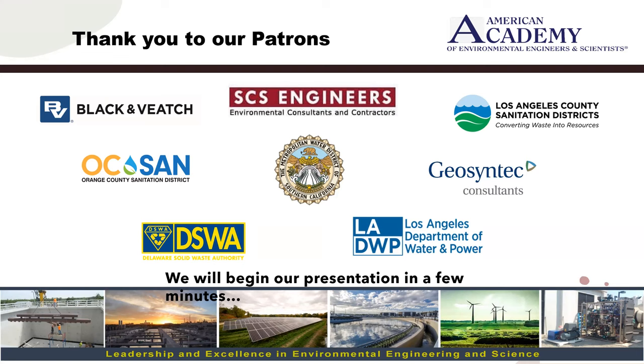Good afternoon, everyone. Thank you for joining us. My name is Marissa Waterman. I'm the marketing director here at the Academy. Here with us today, we have Dr. Juan Vasquez, a board-certified engineer who's the executive vice president at RJ Behar Company. Today, Dr. Vasquez will be discussing the 8.5 square mile area limited curtain wall.